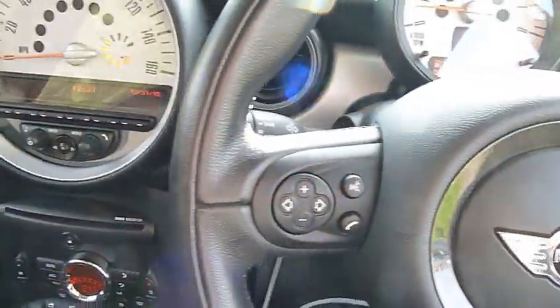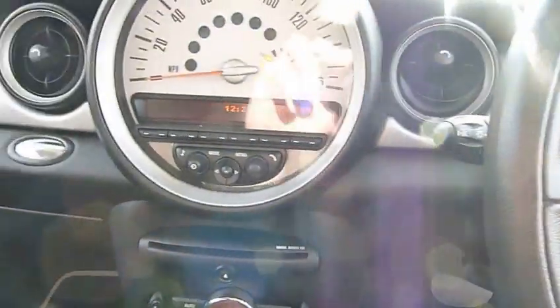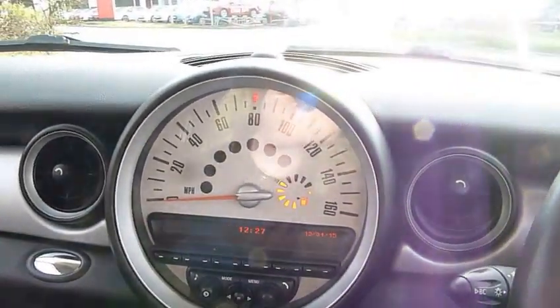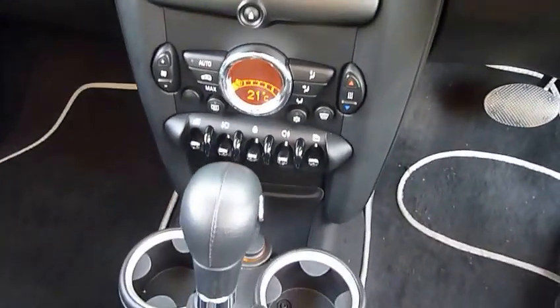Electric windows, electric door mirrors, Bluetooth hands-free phone connection, and it's also fitted with air conditioning.